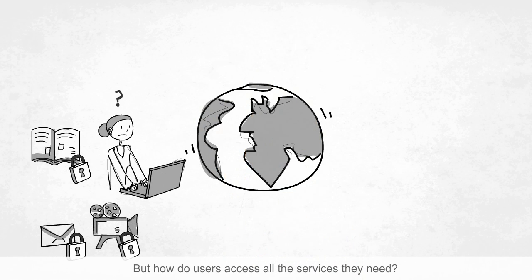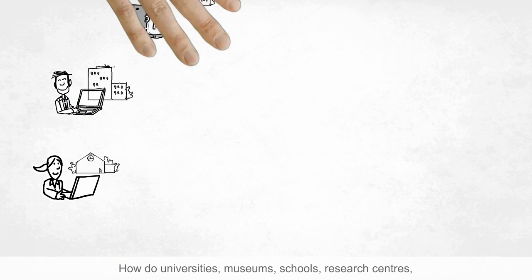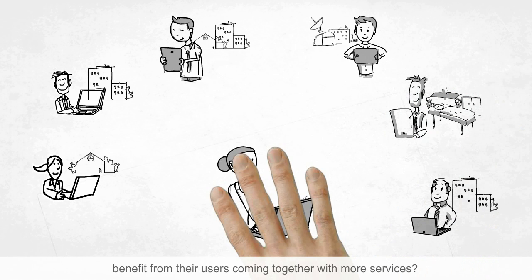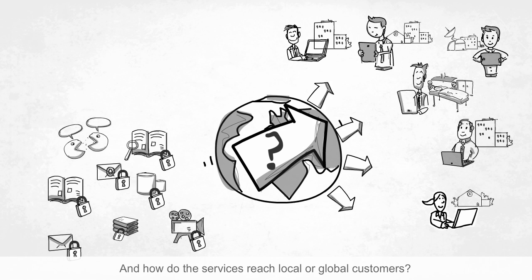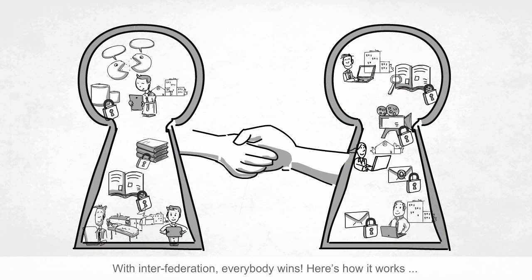But how do users access all the services they need? How do universities, museums, schools, research centres, teaching hospitals and other research and education institutions benefit from their users coming together with more services? And how do the services reach local or global customers? With Interfederation, everybody wins. Here's how it works.